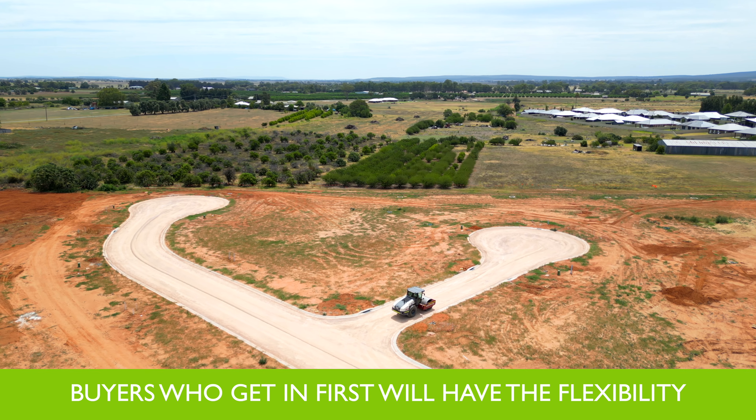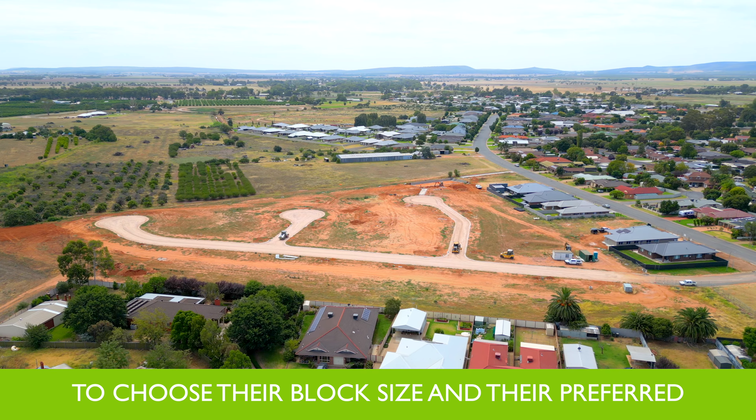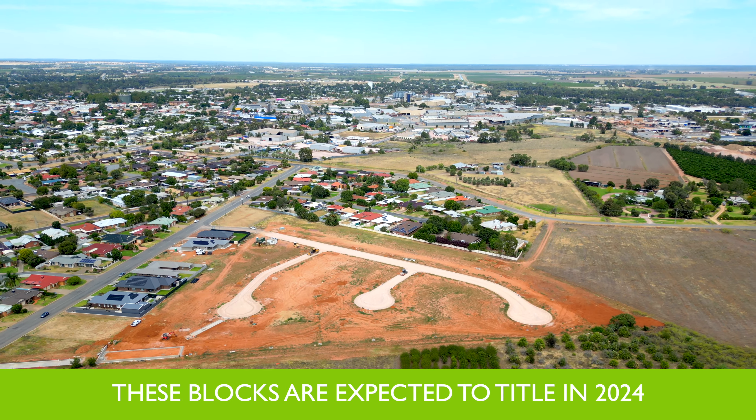With blocks ranging in size from 763 metres squared to 1,084 metres squared, buyers who get in first will have the flexibility to choose their block size and their preferred dimensions for the build of their dream home.